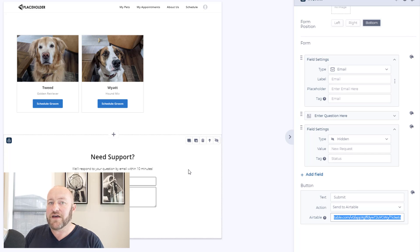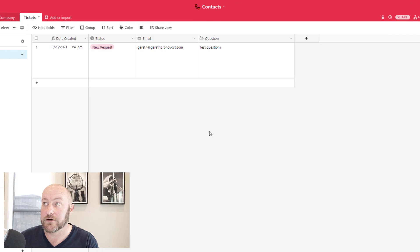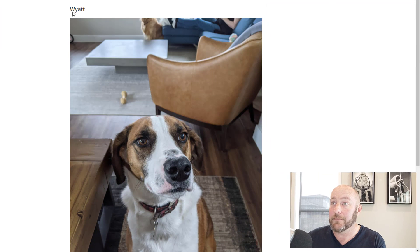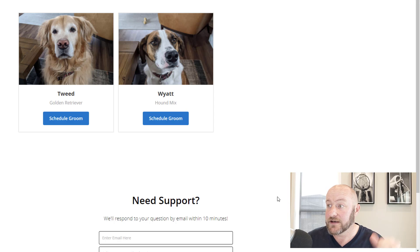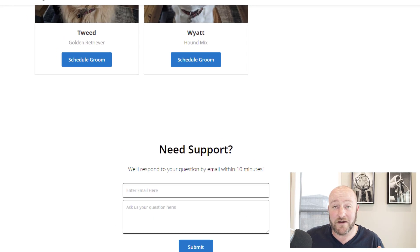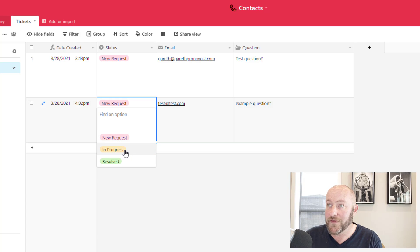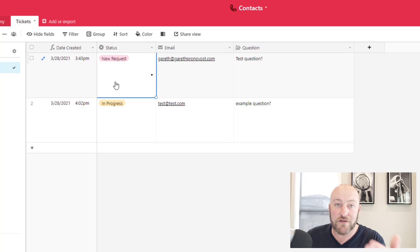Without even needing to build an automation in Zapier or anything else, when this form gets submitted it's going to automatically populate a new request ticket in my contacts and tickets database. Let's test that out — here's my app. I'll enter 'test@test.com' and an example question, submit this, and we get a green checkbox confirming it worked. Flipping back to Airtable, I automatically get that new request coming in with the status 'New Request' — beautiful. So hidden forms are a huge feature that Softr just added and I'm really excited to have them.